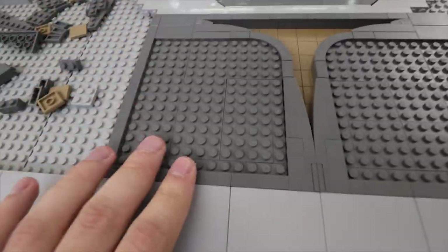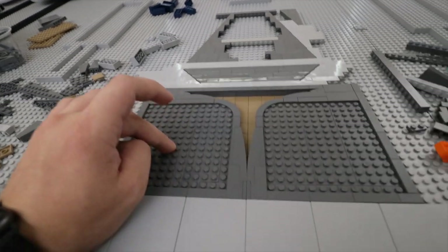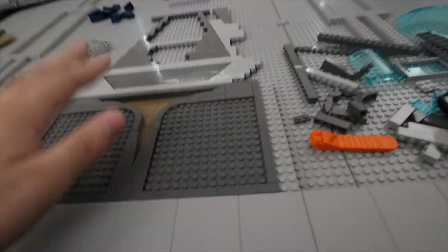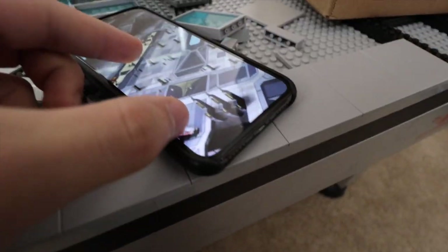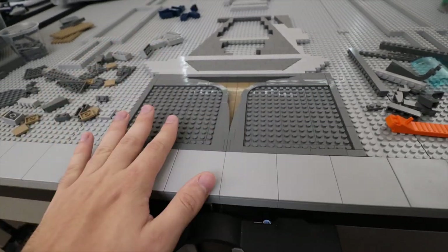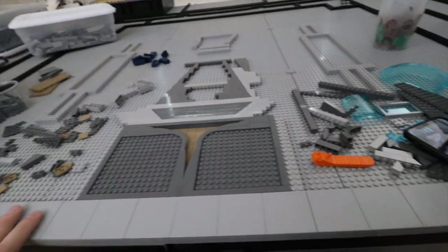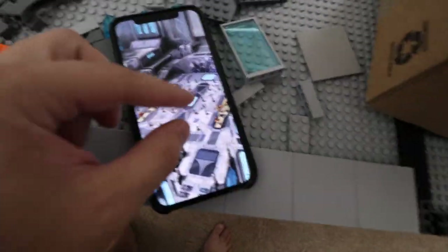A lot of you will probably ask why I'm leaving studs exposed like this. I like having a nice blend of SNOT technique, tiles, and studs so there will be some areas where the Mandalorians can actually stick and won't be constantly falling over. I put a lot of time into this one little area. I realize in the reference photo everything is on the same level, so the tan should technically be there, but there's no real way to do that — I've tried, and this is honestly the best I could do.